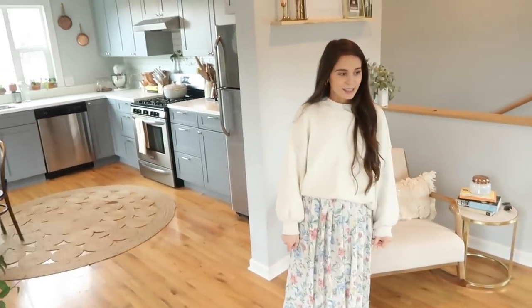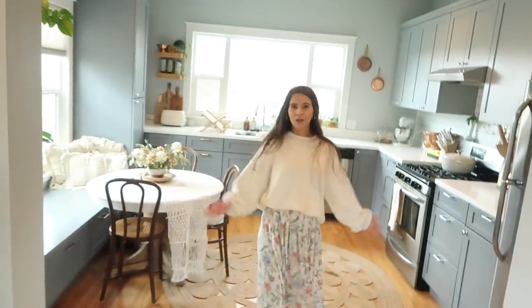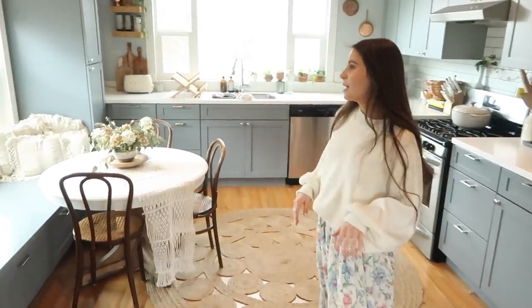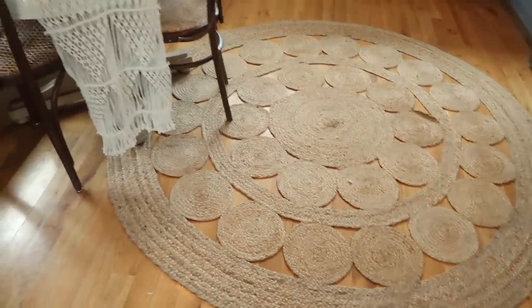Oh, our rug. This rug I got from... I sourced it. Then it comes into our kitchen right here — I'm not going to show you the kitchen totally — but the only thing that's different from our kitchen tour is right here. Our rug is from World Market. We love it so much.